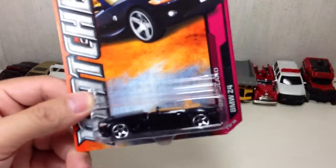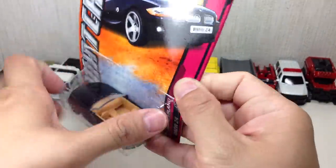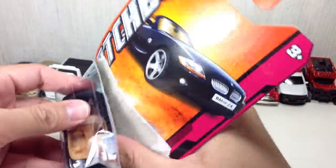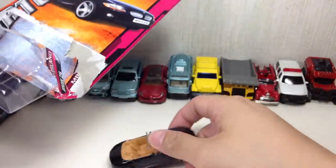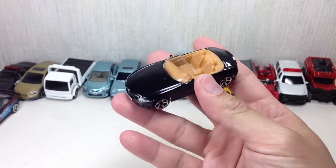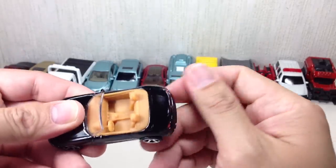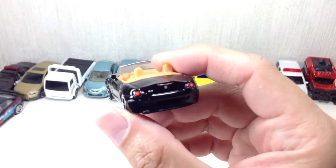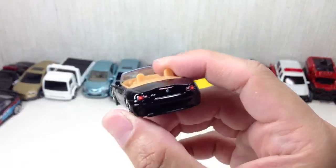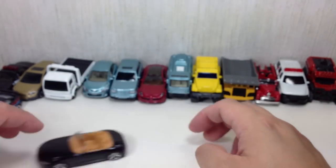Next we have, also from the Highway category, the BMW Z4. I love this car. Very nice — just a lovely car. It's a very shiny black, just like the Evo. Some dirt here and there, but great paint apps at the back. Look at that — Z4. Make sure you get one that has a clear Z4 tampo. Very, very cool up front. And it rolls very well.